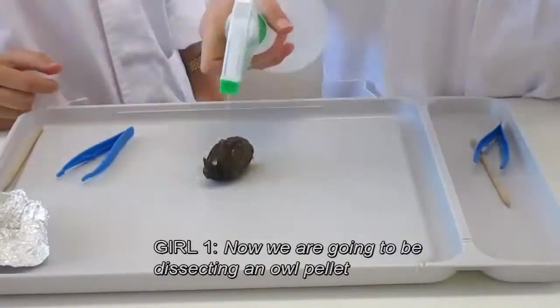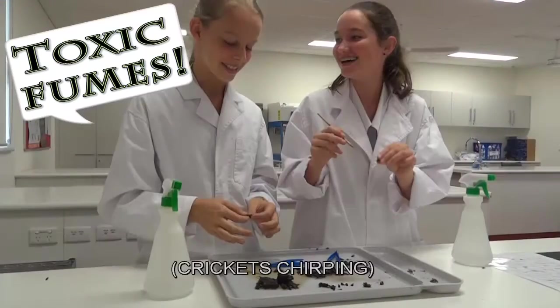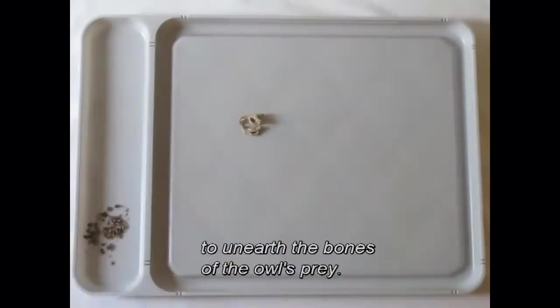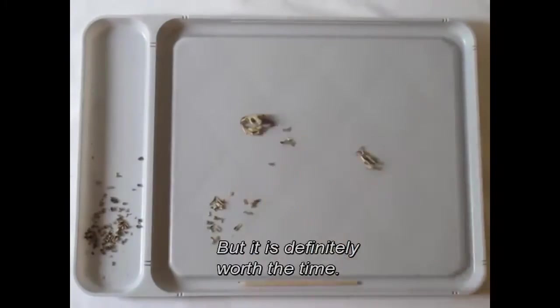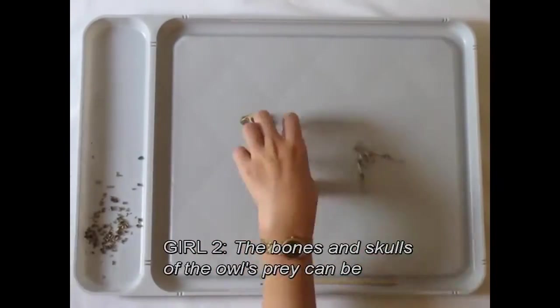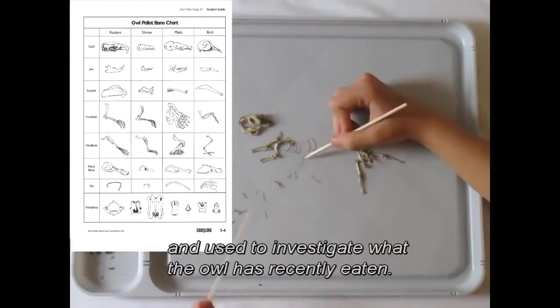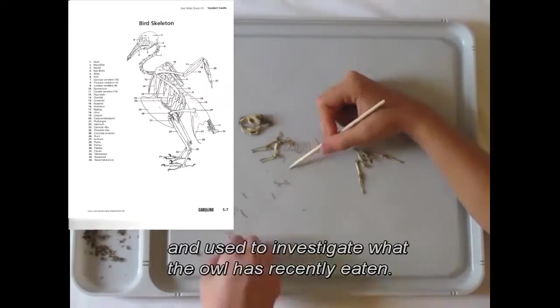Now we are going to be dissecting an owl pellet to give you an idea of what you may find in one. It's quite a long process sorting through this pellet to unearth the bones of the owl's prey, but it is definitely worth the time. The bones and skulls of the owl's prey can be identified using this bone classification chart, and used to investigate what the owl has recently eaten.